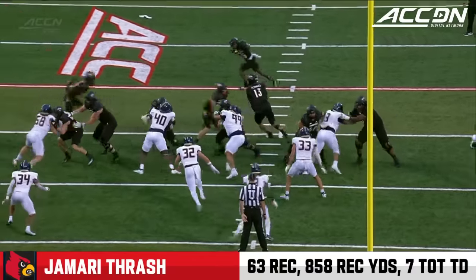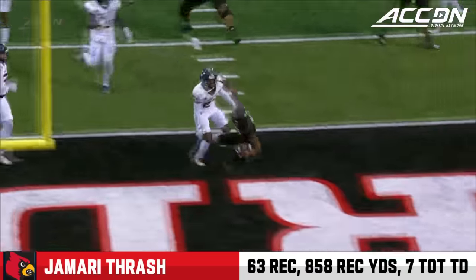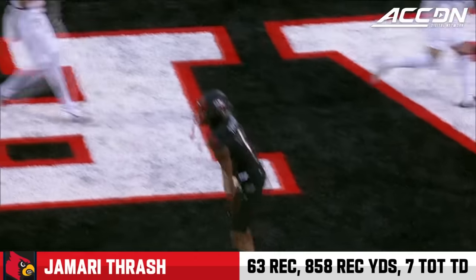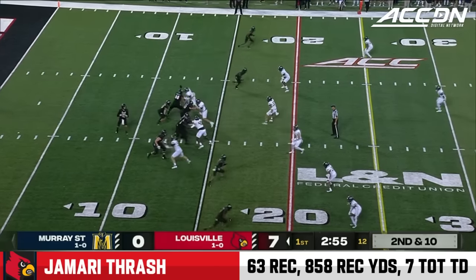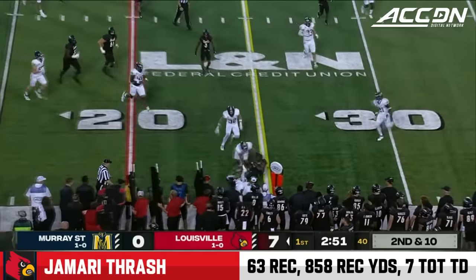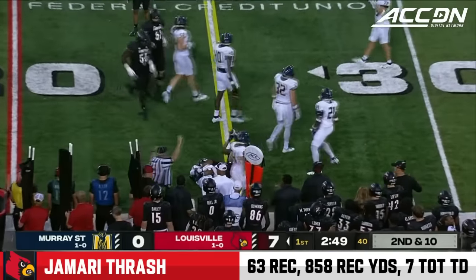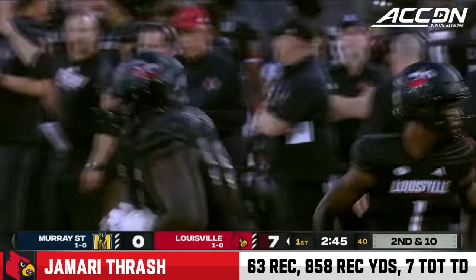3rd and long, and then one completion. You're going to see tons of these trickeration plays, whether it's reverses or pitch back passes. 2nd down and 10. Easy pitch and catch here, hoping Thrash can do something after the catch. And he does — stretches forward.